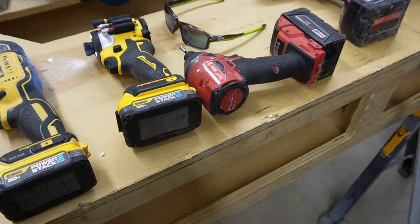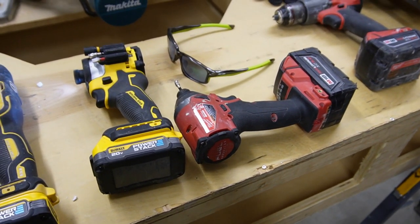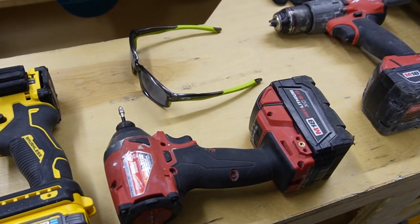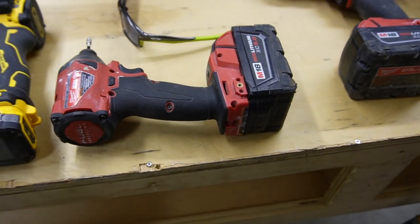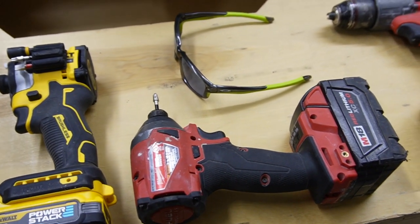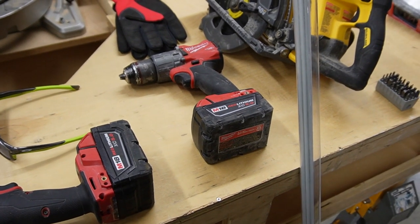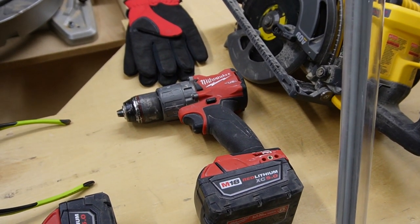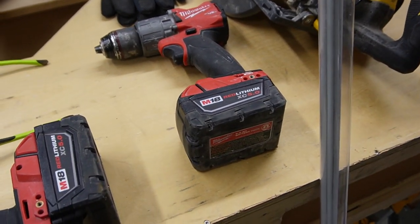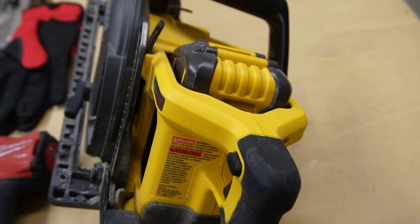For impacts, I have two here. I actually use the DeWalt more often right now because I'm testing out the power stacks, but my Milwaukee 2853 quarter-inch hex impact is fantastic — I have five or six of those. Get yourself a quarter-inch hex impact. For your hammer drill — obvious reasons. I've got other drills like right-angle drills and hole hogs for running electrical, but bare bones, buy the regular hammer drill first. It's such a universal tool, one of the first cordless tools ever made.